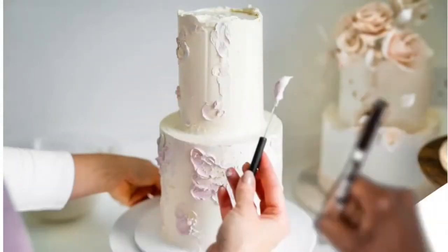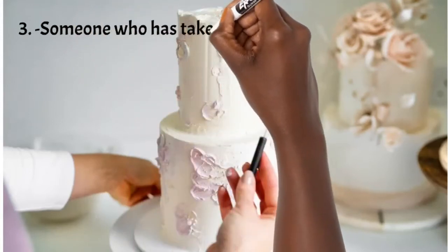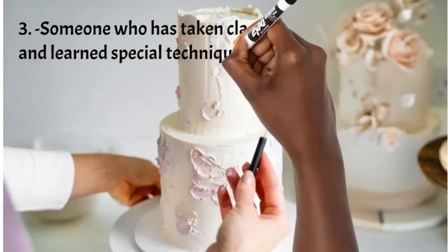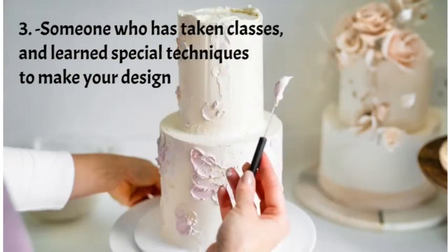Number three: you're paying for the several classes they've taken to be as good as they are. Cake classes are very expensive and usually teach one particular technique, and there are thousands of different techniques. As a baker, you have to keep upgrading to avoid being outdated. So you're paying for the time, money, and years they've spent learning new techniques and current designs.